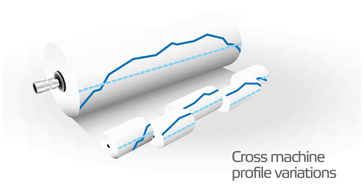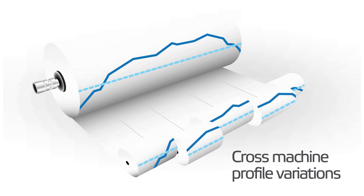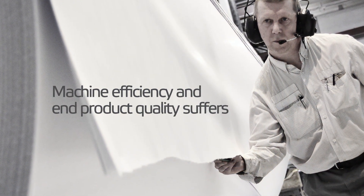Cross-machine profile variations are known to be a leading cause of runnability problems in the paper machine. Depending on their source and severity, machine efficiency and end product quality suffers.